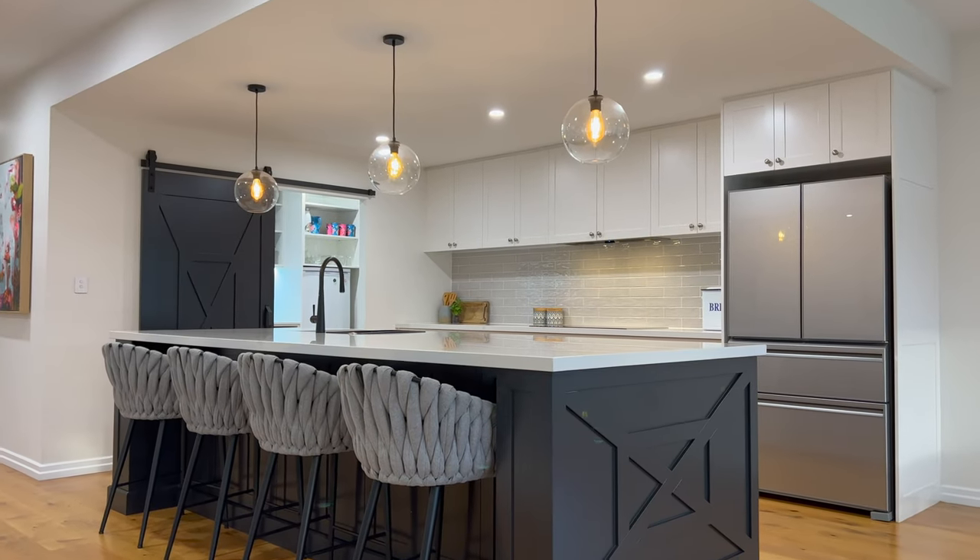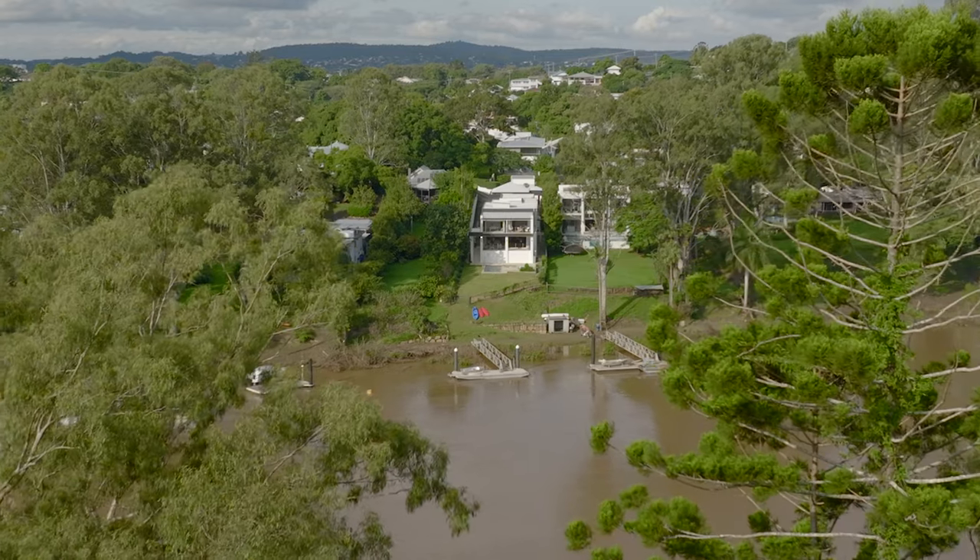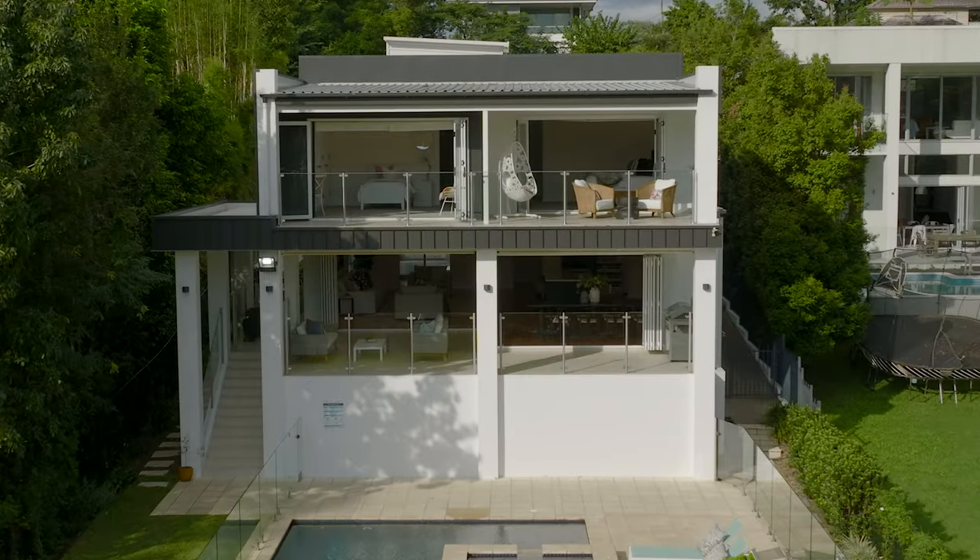Very, very rarely do properties like this on the river hit the market. This is one of my most favourite streets in Sherwood. Douglas Street, Sherwood is just pure luxury. I love the privacy.